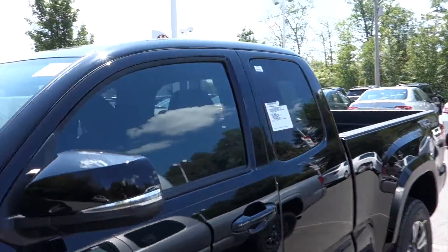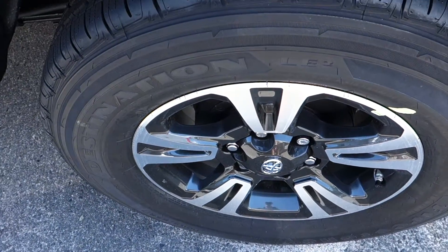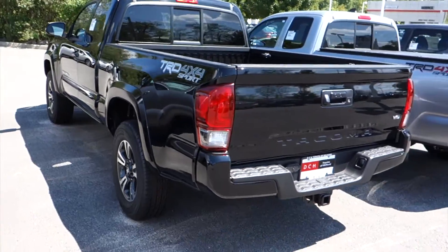The access cab refers to the half doors in the back. This is the black exterior color. Looking at the wheels, there are 17-inch alloy wheels. On the inside, we do have a black cloth interior with orange accents throughout the vehicle.